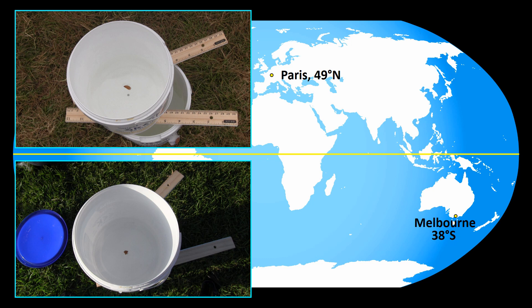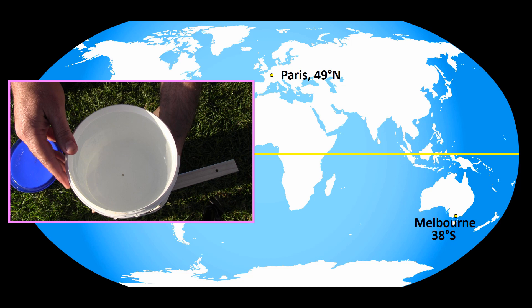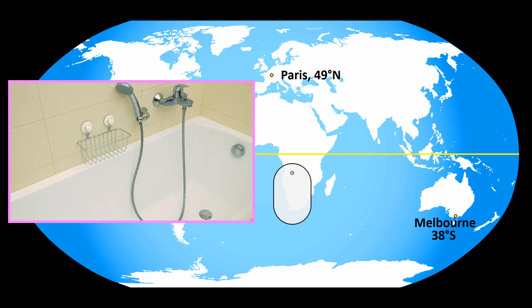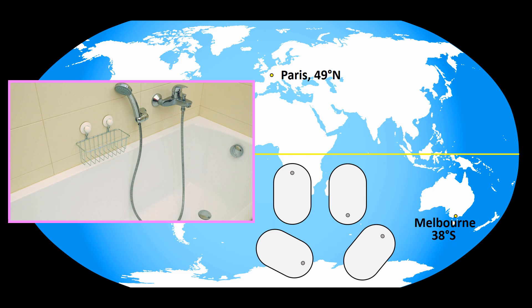According to my experiments, if still water far away from the equator starts draining from a round container, the Coriolis effect is strong enough to make it start spinning. I chose a round container and drilled the hole in the middle to eliminate unnecessary variables. But bathtubs and basins are not usually round, so that might complicate the way water flows out of them. Also, the hole isn't usually in the middle — it might be on the equator side, the opposite side, or somewhere in between, and that might also be a factor.